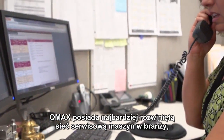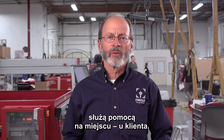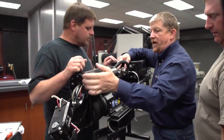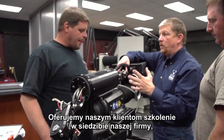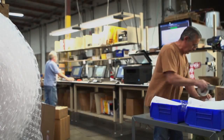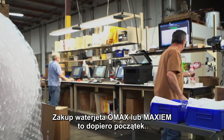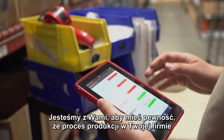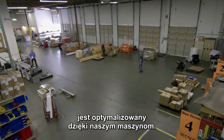OMAX has the largest network for service and support in the industry, with field technicians around the world for on-site service. In addition, OMAX has extensive online support. We offer training here at our corporate facility or worldwide at your location. When you purchase an OMAX or Maxim abrasive water jet cutting system, that's just the beginning. We're with you to make sure that our technology optimizes your manufacturing process.